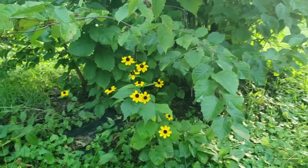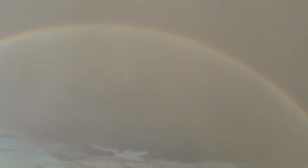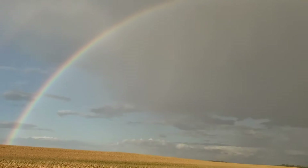You never know what you're going to find in the orchard, or driving down a country road for that matter — a full rainbow. Certainly not something you see every day.